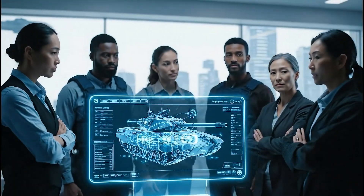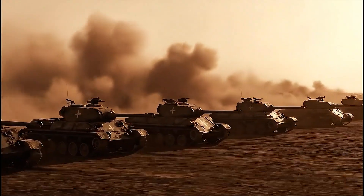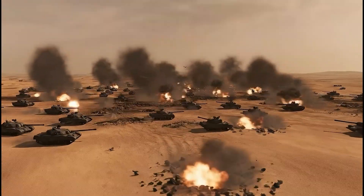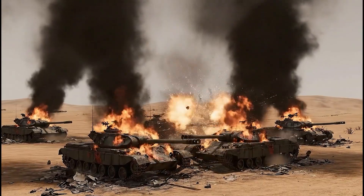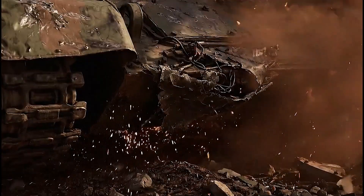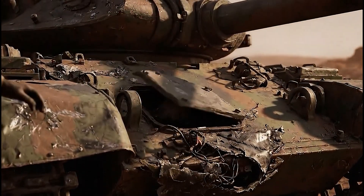But theory alone isn't enough — let's look at combat. In Afghanistan, Canadian and Danish forces deployed Leopard 2s for convoy protection against the Taliban. Several were hit by IEDs, their hulls twisted and damaged, but the crews survived. That was powerful proof of its protection.